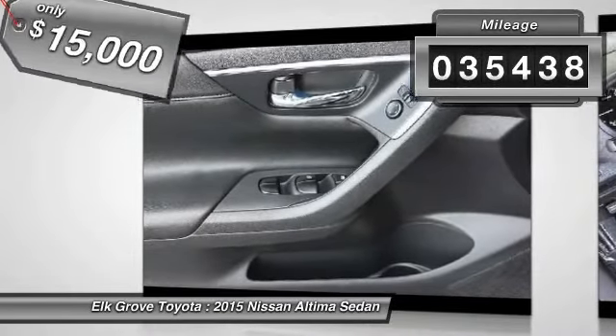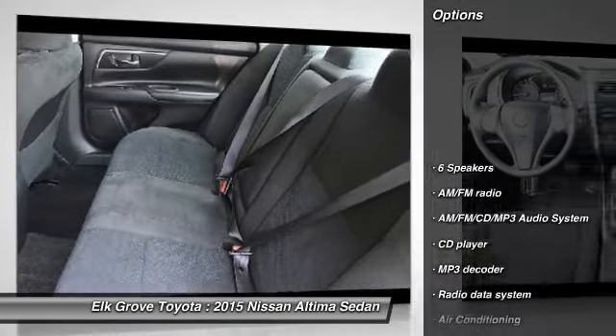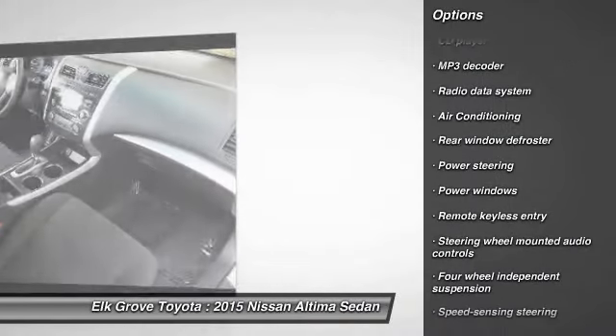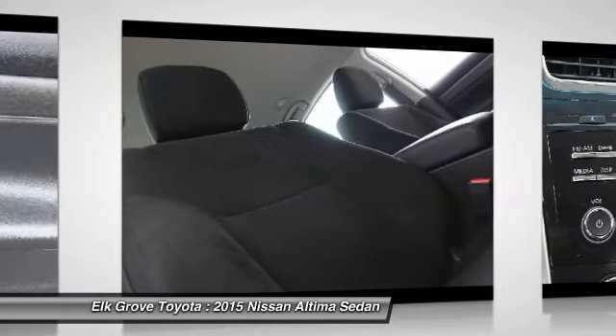This vehicle has less than 40,000 miles. Here are some of this vehicle's great options: traction control, dual airbags, air conditioning, power steering, four-wheel disc brakes, AM-FM stereo with CD player, center armrest, electronic stability control, power windows, trip computer.